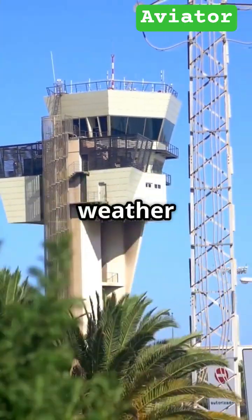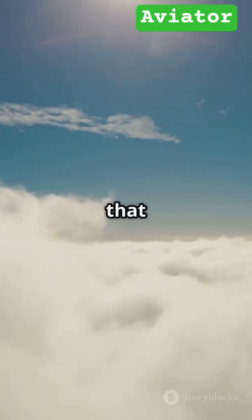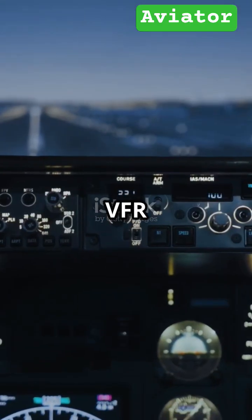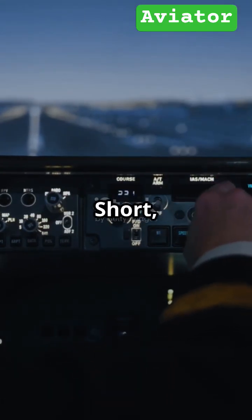You fly IFR when visibility is low — like in clouds or fog — when flying at night, or even in clear weather through controlled airspace for added safety and efficiency. It's a skill that opens up the entire sky. Understanding VFR and IFR is fundamental to aviation.